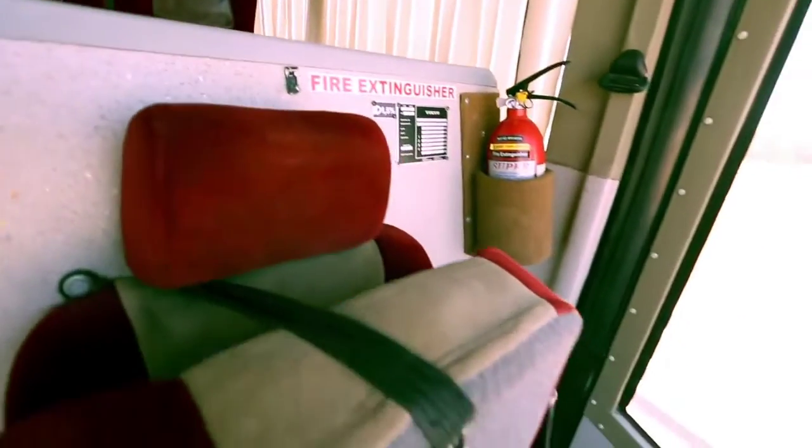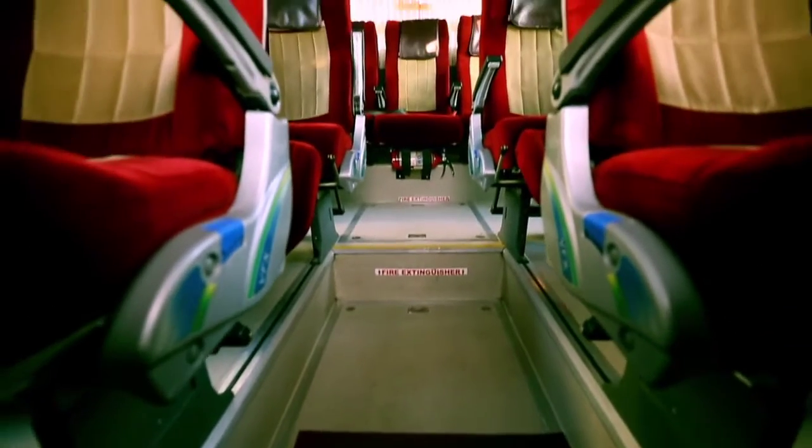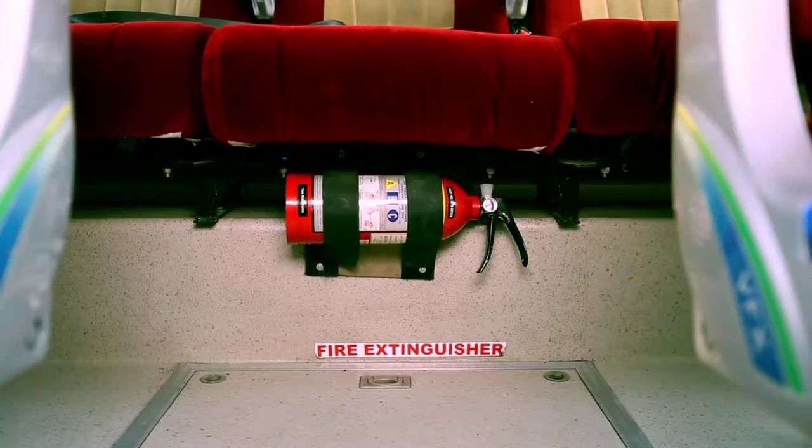Two fire extinguishers are placed on all Volvo buses. One is located next to the co-driver seat and the second below the middle seat in the last row. In the event of fire, allow the driver to operate the fire extinguishers as he has been trained to do so.